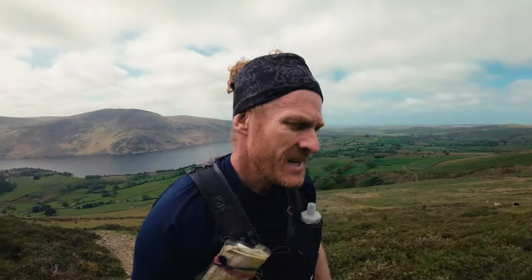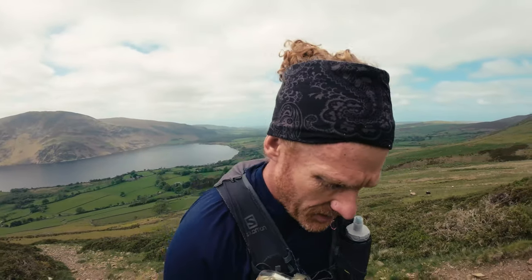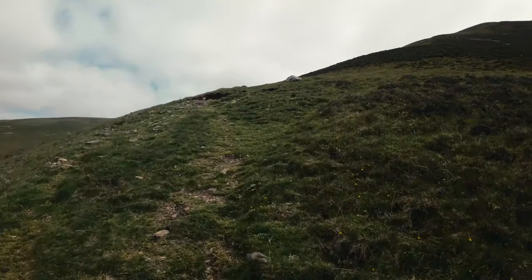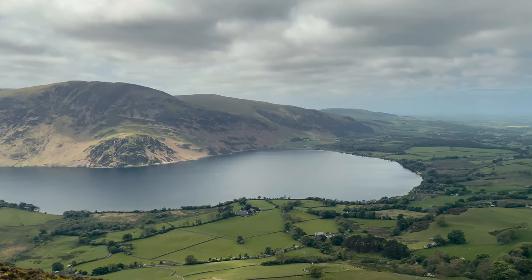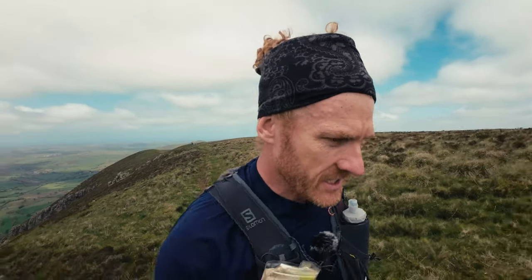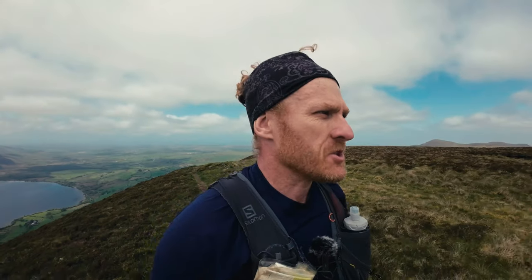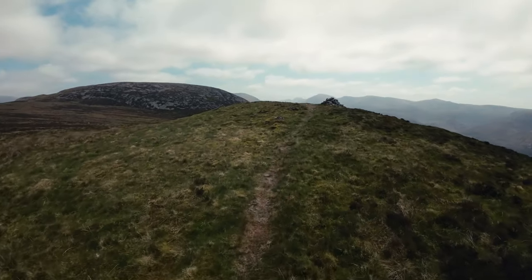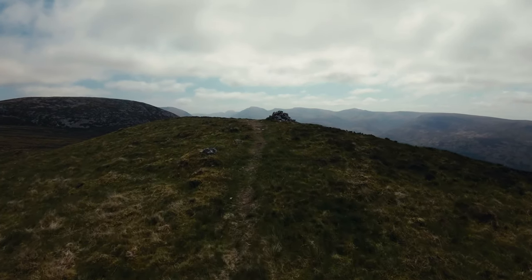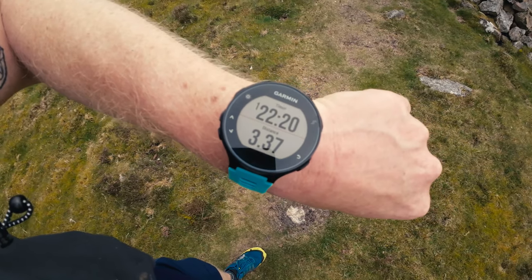That was a cheeky, cheeky first ascent - oh my word. That was steep, I knew it was going to be steep. So here we are - I do believe this is the first checkpoint, the cairn here. Great Bourne, checkpoint one. My Garmin says one hour 22, time limit is one hour 15. Of course I didn't actually start my Garmin at the Scout camp, I started at the car park. Also I spent about 20 minutes doing my intro, so I reckon on the day I'm going to make it up here in time.